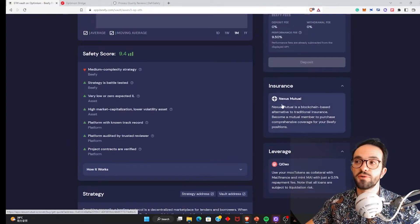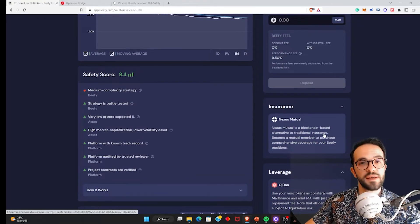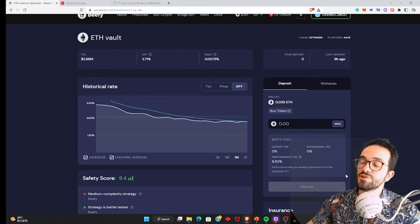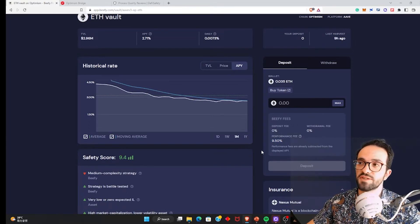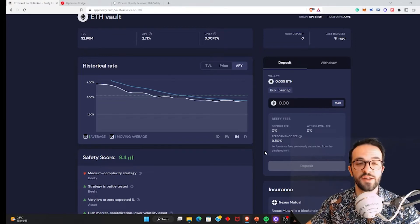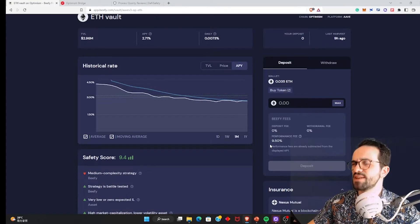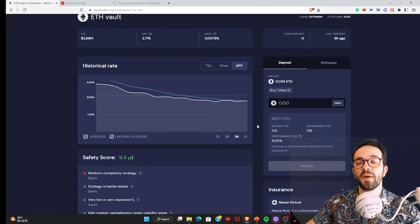It's basically leveraging your ETH position to get more yields from Aave, and everything is automated by Beefy. This vault is insured by Nexus Mutual, a DeFi insurance protocol that covers any incidents related to the smart contract. There is also a performance fee of 9.5% — Beefy charges 9.5% of whatever profits and yields you generate from this strategy. I'm okay with it, because doing this manually would require a lot of gas fees and time. I just deposit ETH and sit back and relax.